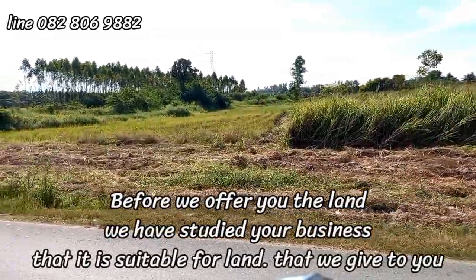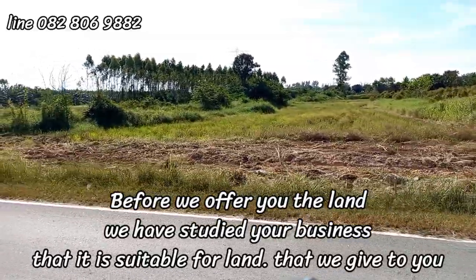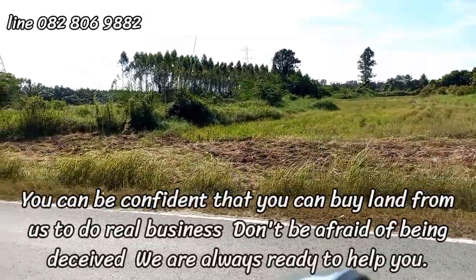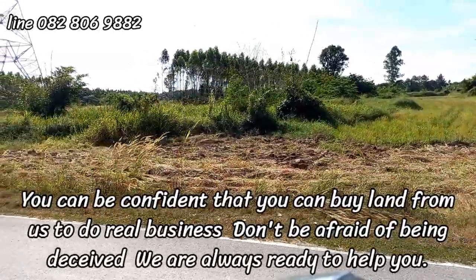Before we offer you the land, we have studied your business to ensure it is suitable for the land we give to you. You can be confident that you can buy land from us to do real business. Don't be afraid of being deceived — we are always ready to help you.